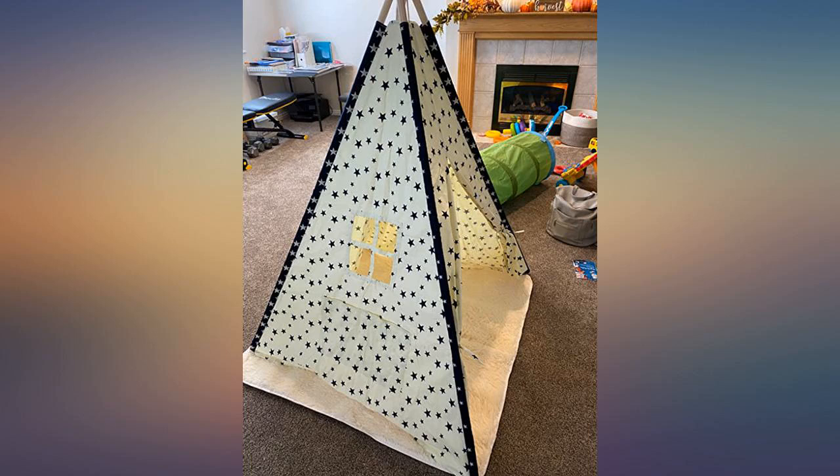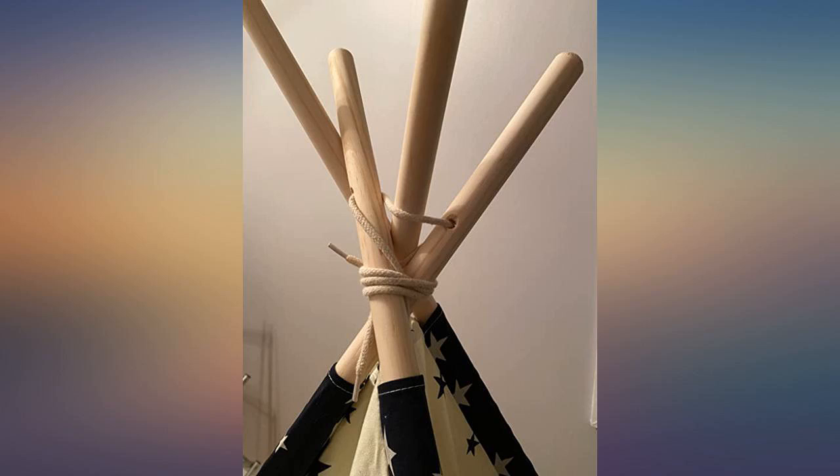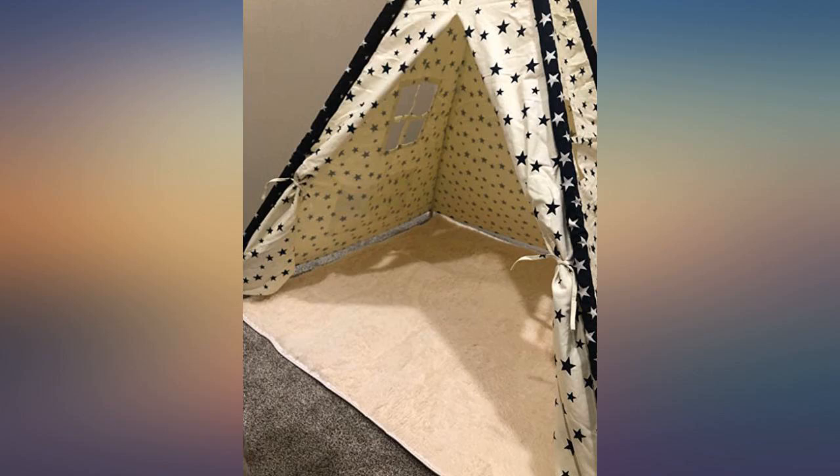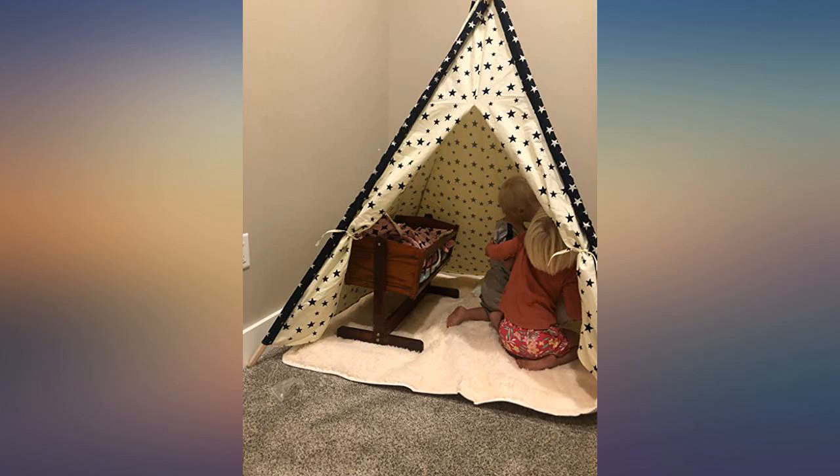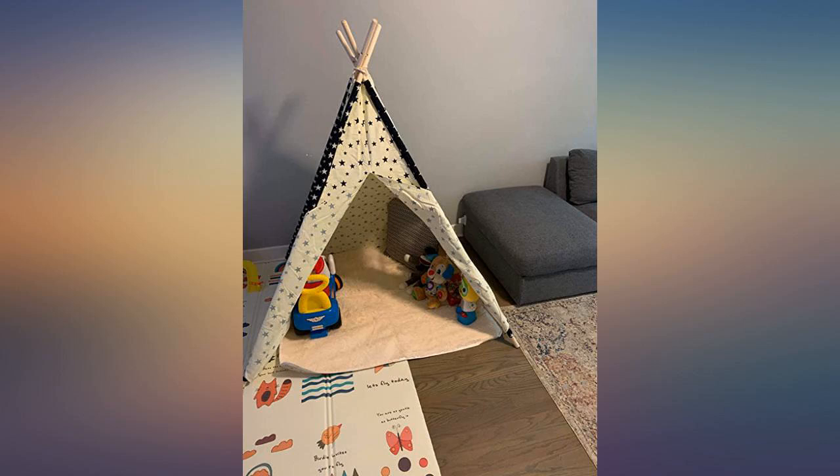It seems like it will fit my child until he's 10. My family of three can easily fit inside, and that is exactly what I wanted. My kids really enjoy playing in this teepee tent. The tent is made of good cotton fabric that breathes. The included mat is very warm and soft.